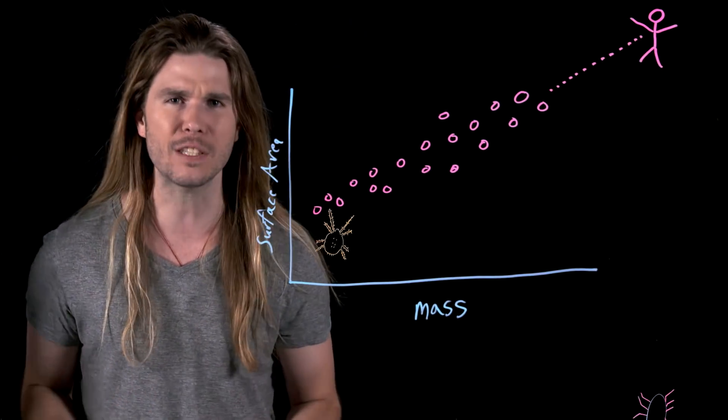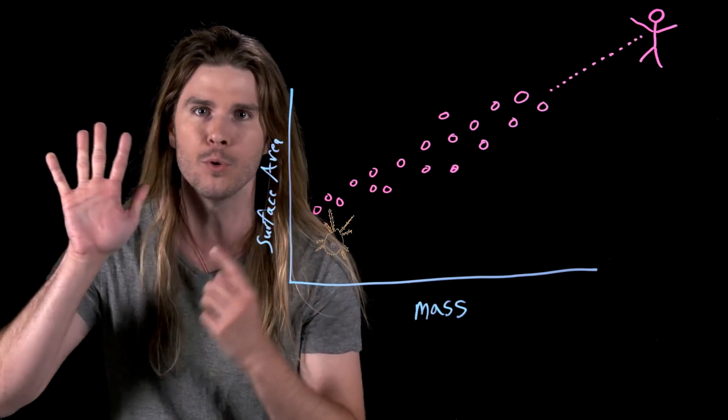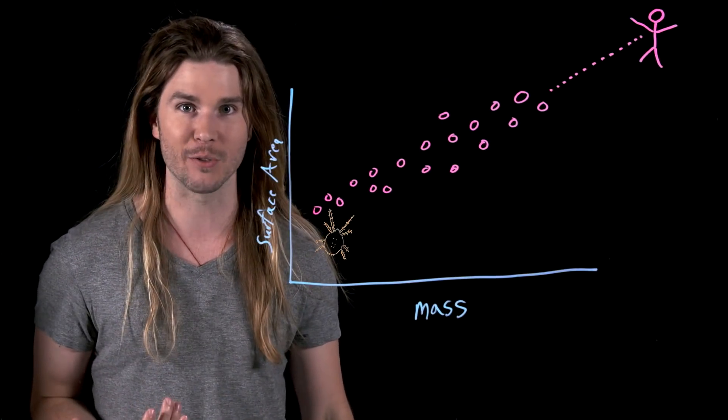Spider-Man's suit needs to be made out of material that is just as sticky as his abnormally sticky hands and feet. Do we know of any material that can do that? If Spider-Man augmented his suit, just like he did with his web shooters, with science that we already have, he would be able to get around the suit problem and climb just like a spider does.